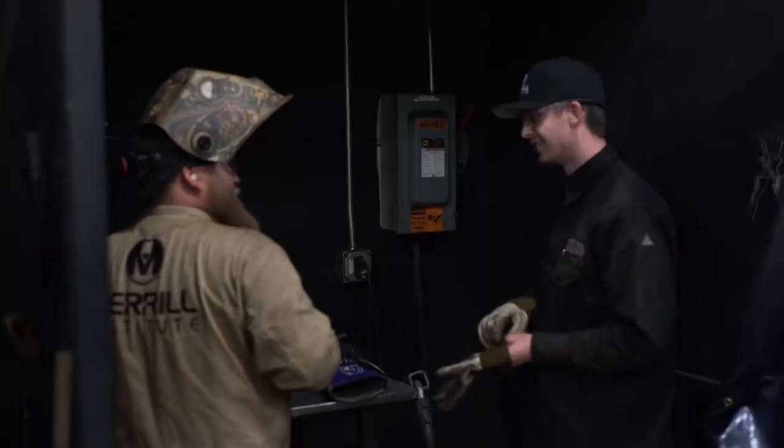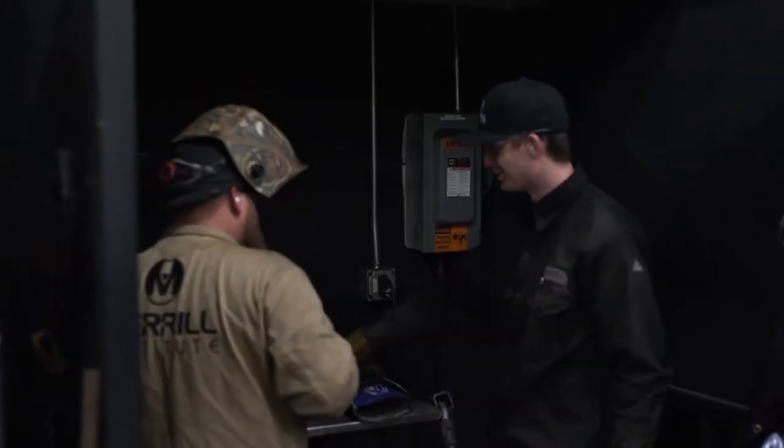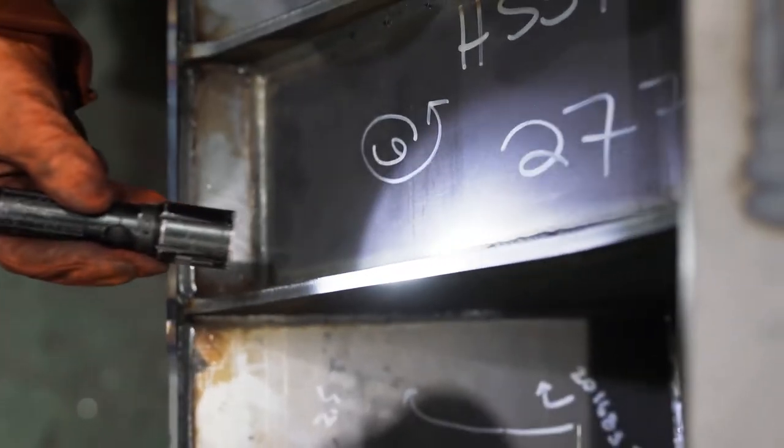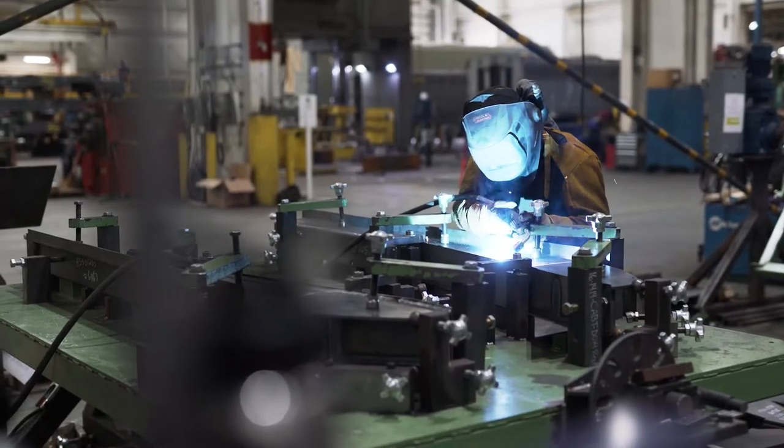An AWS-accredited testing facility, Merrill Institute also performs qualification and assessment testing for individual welders and companies across the country.